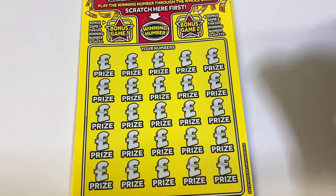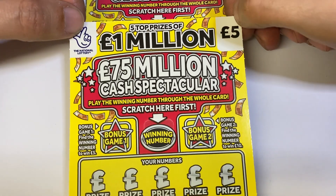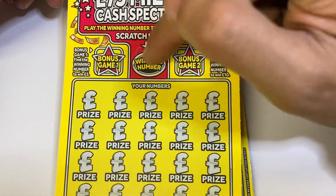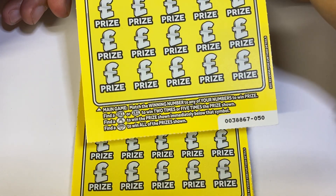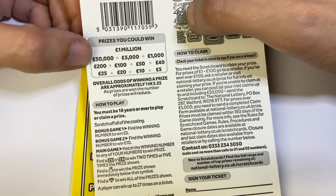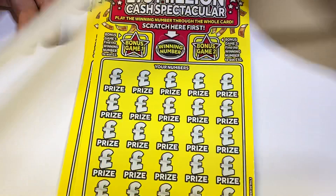Hi guys, it's Rav here from Scratch Card Winners, welcome to an episode of new scratch cards from the National Lottery. I have got 50 pounds worth of these new 75 million Cash Spectacular. It's a lot better card because now all you're looking for is one number. You've got two bonus games, one number to reveal, and you've got a 2x, 5x, money bag or diamond which allows you to win every single prize. Prizes are £5, £10, £20, £25, £40, £50, £100, £200, £1000, £5000, £50,000, and a top prize of five prizes of £1 million.